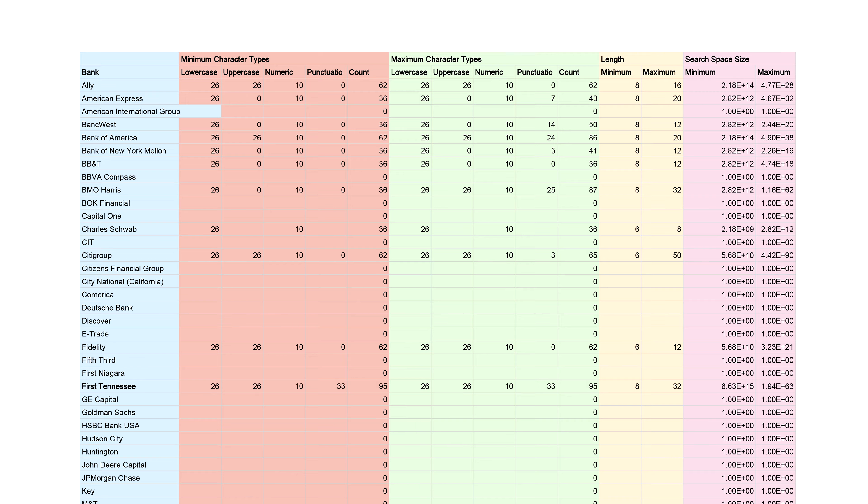Most of the others are better, but only marginally. Citigroup, Simple, and First Tennessee seem to be the best in this regard, but much of the table remains to be filled out. Check your own bank's password policy to make sure they allow secure passwords, and do the same with other websites where you store sensitive information.